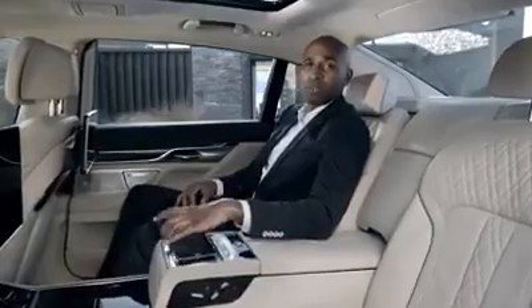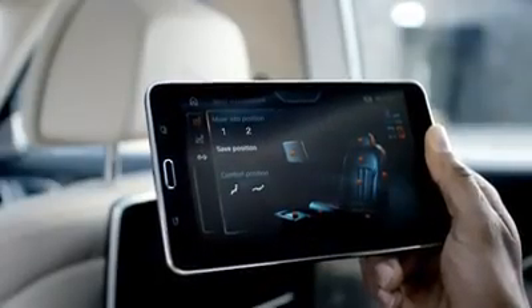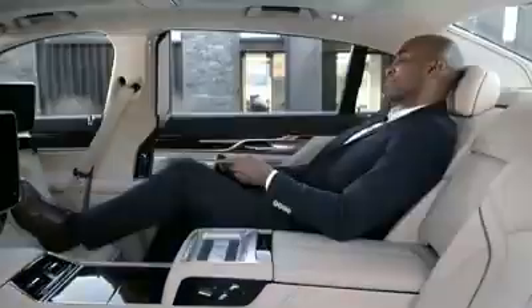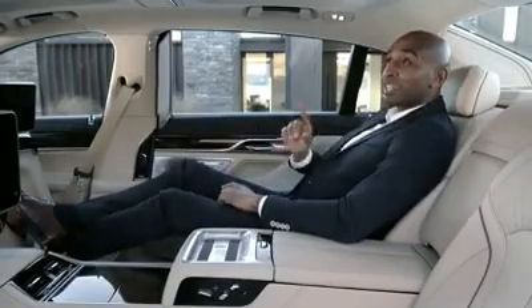By using the BMW Touch Command tablet, you can change the seating position of the executive lounge to find the perfect position to enjoy another stunning novelty.